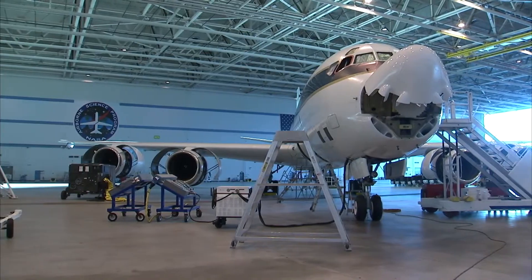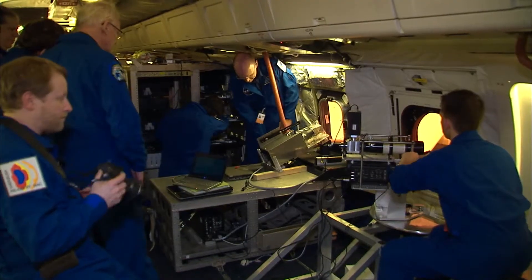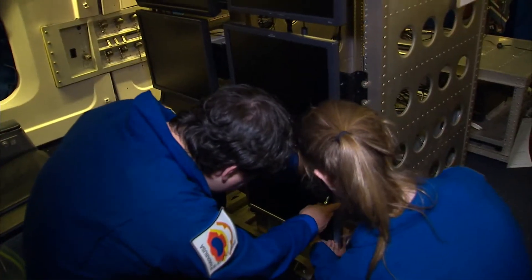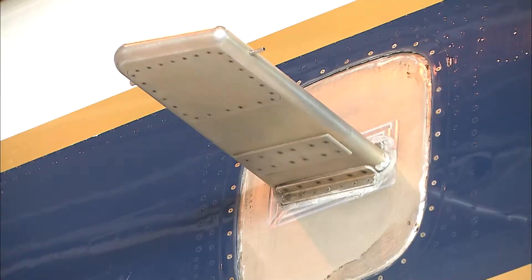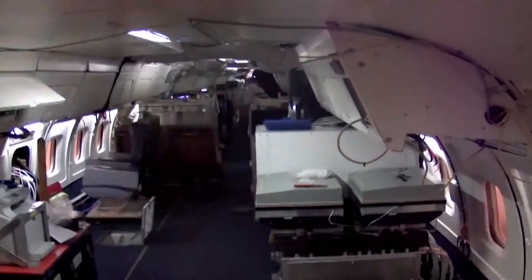The DC-8 is part of the Airborne Science program. The importance of Airborne Science is it gives experimenters a tool where they can real-time make upgrades to their equipment, a place to test it out and see if that's what they really want to do in the satellite in orbit. It's like a test bed for new equipment.